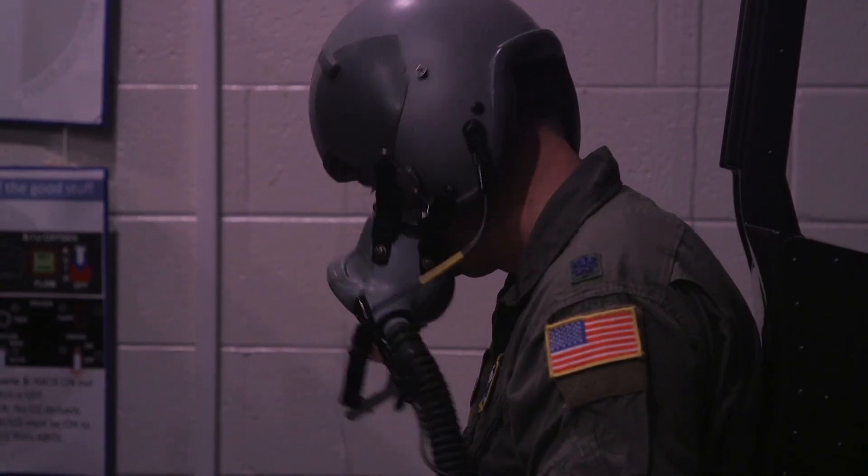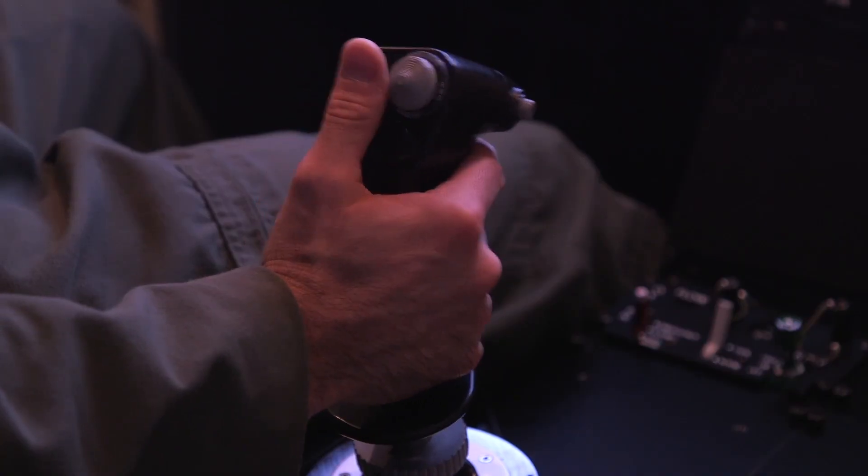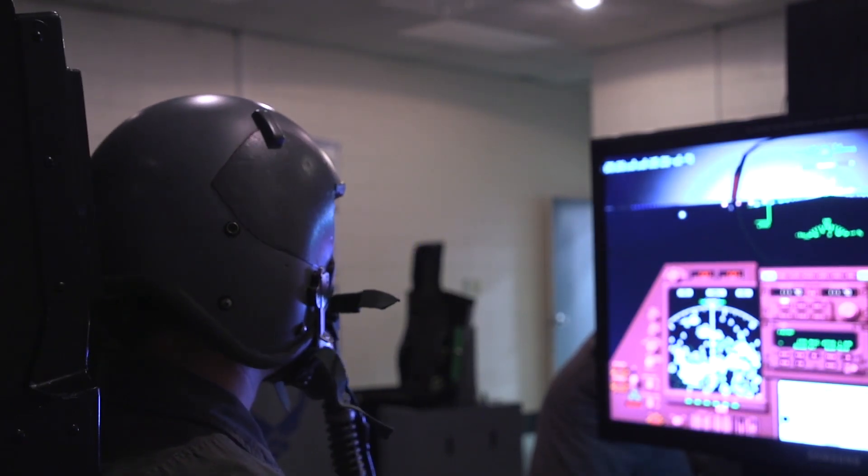One of the main things they teach us is not only the hypoxia training, but probably the one we use every single day is G-strains — being able to maneuver the aircraft as best as the airplane can go and as best as my body can take it. They teach you so it becomes second nature.